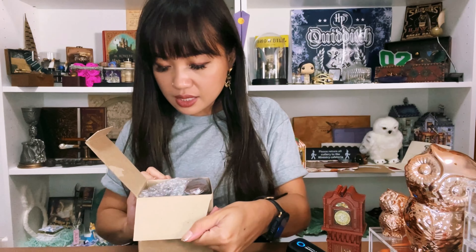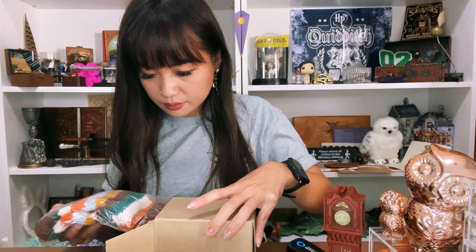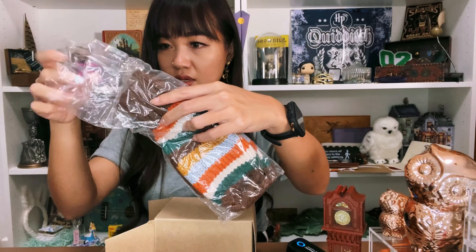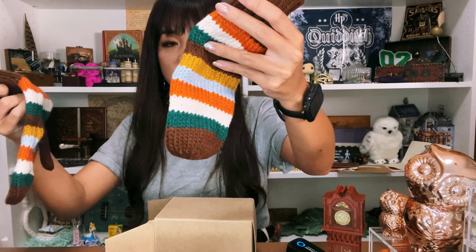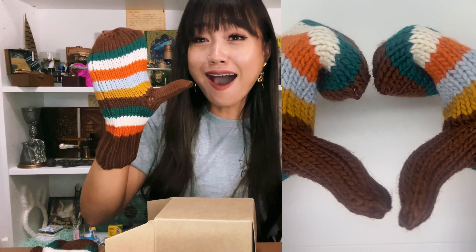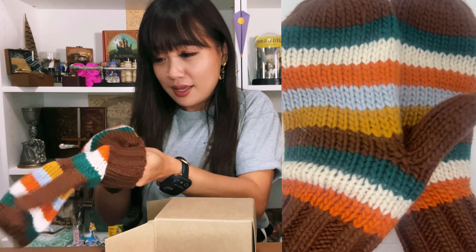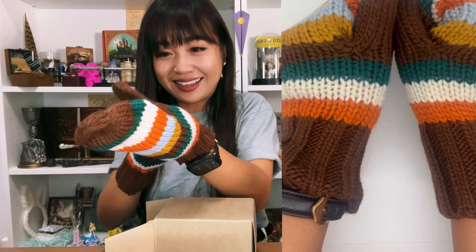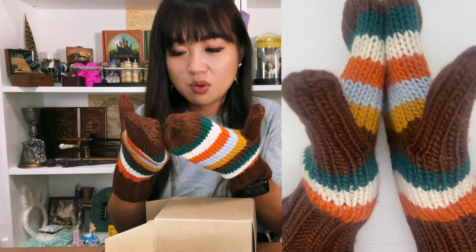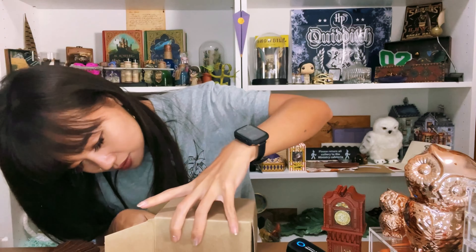The rest are just sheets — wait, is that a potion? No — wait — it's socks? Mittens? Did Mama Weasley knit these? It's so cute! Oh my gosh, it's a kitchen mitten! And it fits perfectly. You know how most mittens are huge? This one is just perfectly sized!